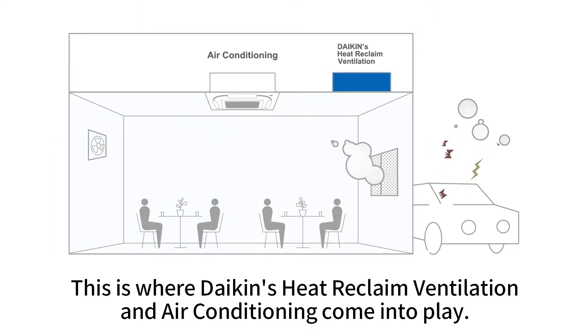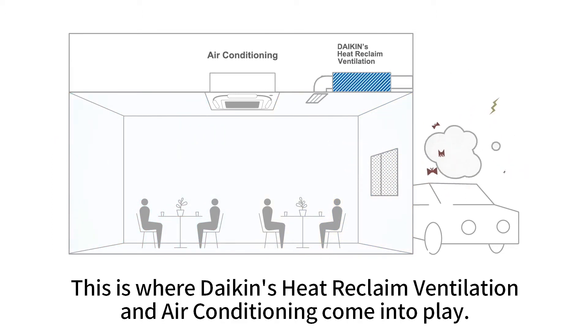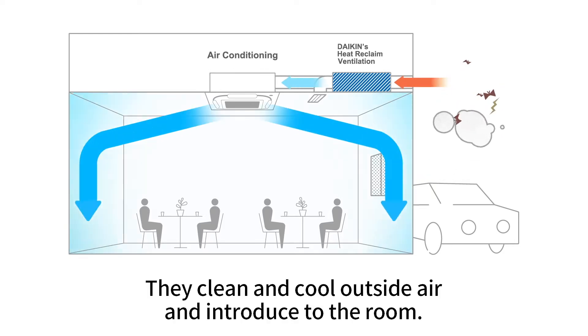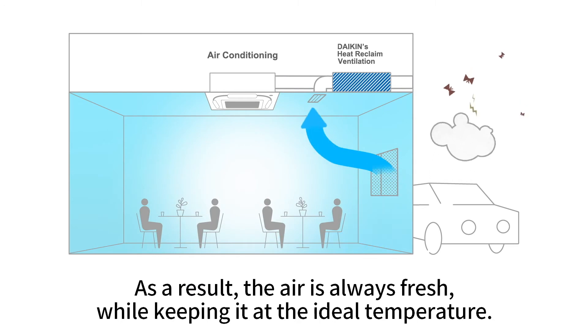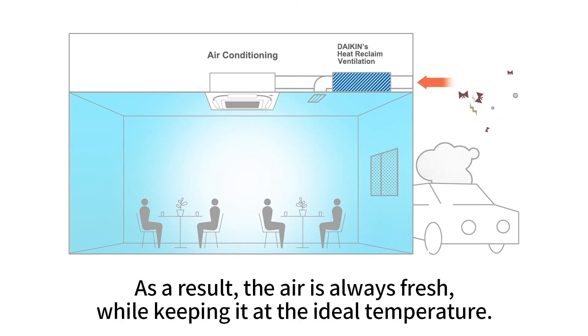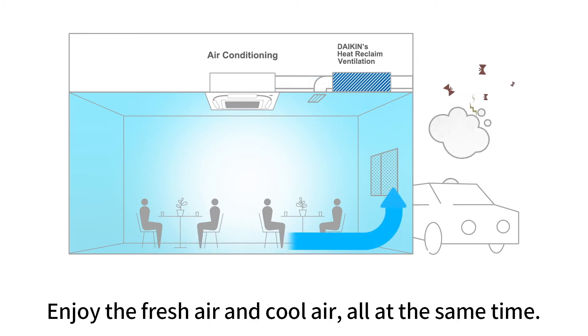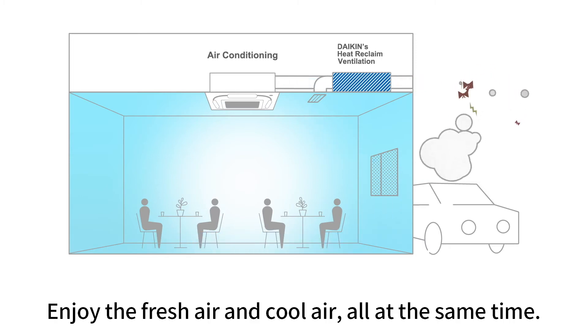This is where Daikin's heat-reclaimed ventilation and air conditioning come into play. They clean and cool outside air and introduce it to the room. As a result, the air is always fresh while keeping it at the ideal temperature. Enjoy the fresh air and cool air all at the same time.